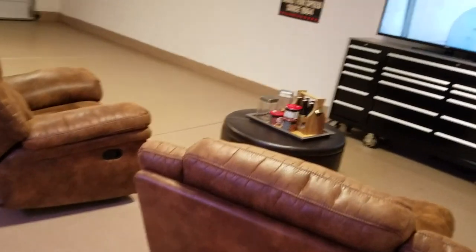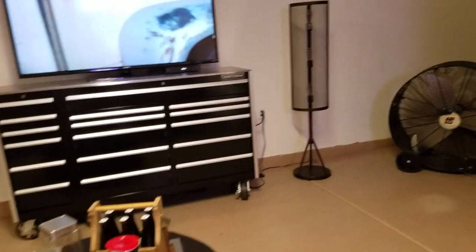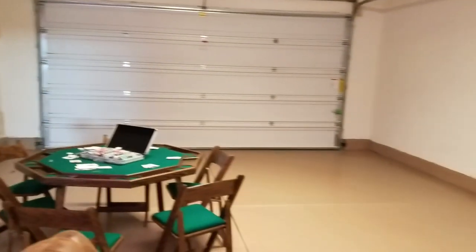I guess they're just giving you an idea of how you could have your garage set up. So if you wanted to have parties in here — it's kind of like a tandem garage. And you have overhead storage. Good size garage.